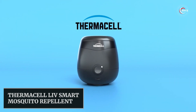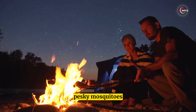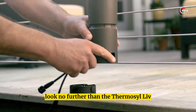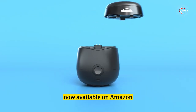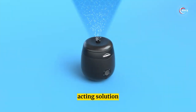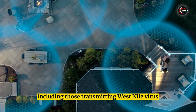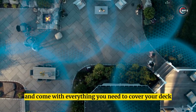Thermacell LIV Smart Mosquito Repellent. Looking for the ultimate protection against pesky mosquitoes? Look no further than the Thermacell LIV Smart mosquito repellent system, now available on Amazon. Ditch the sprays and batteries and switch to this highly effective and fast-acting solution. It repels tough mosquitoes, including those transmitting West Nile virus and Zika virus.